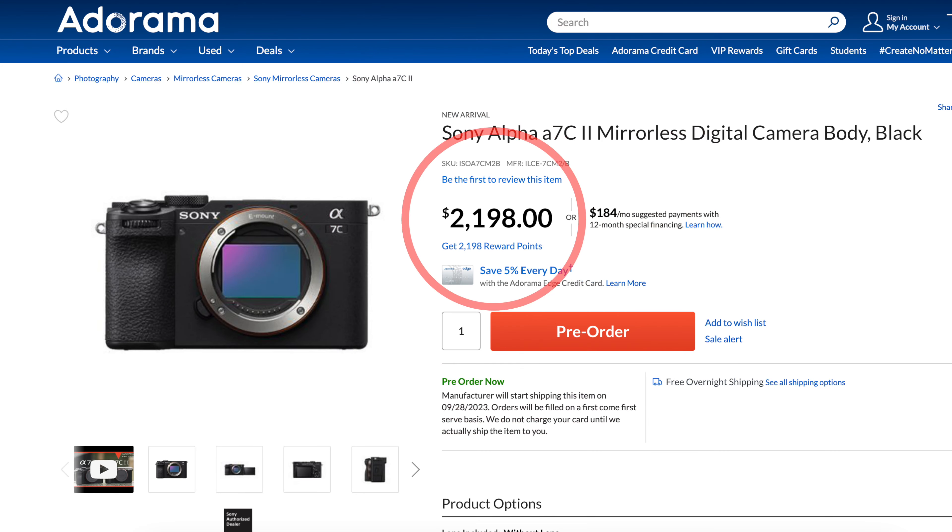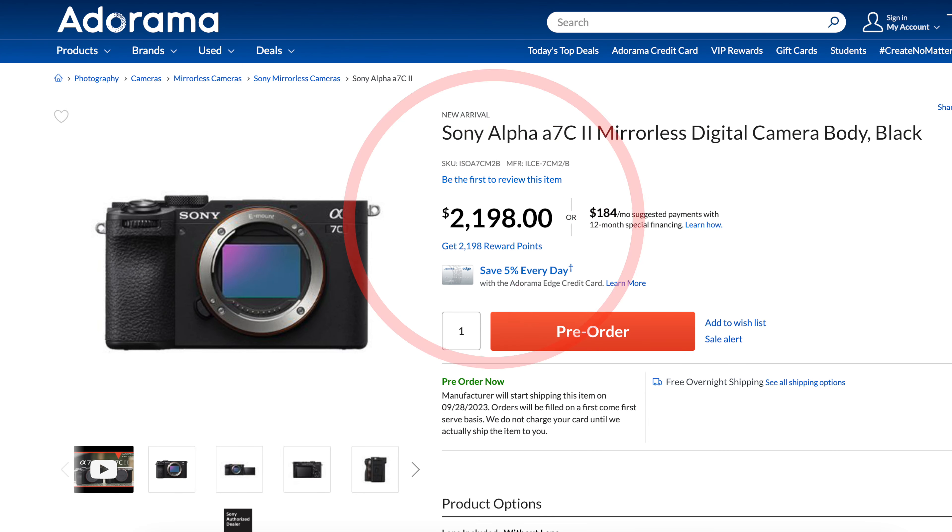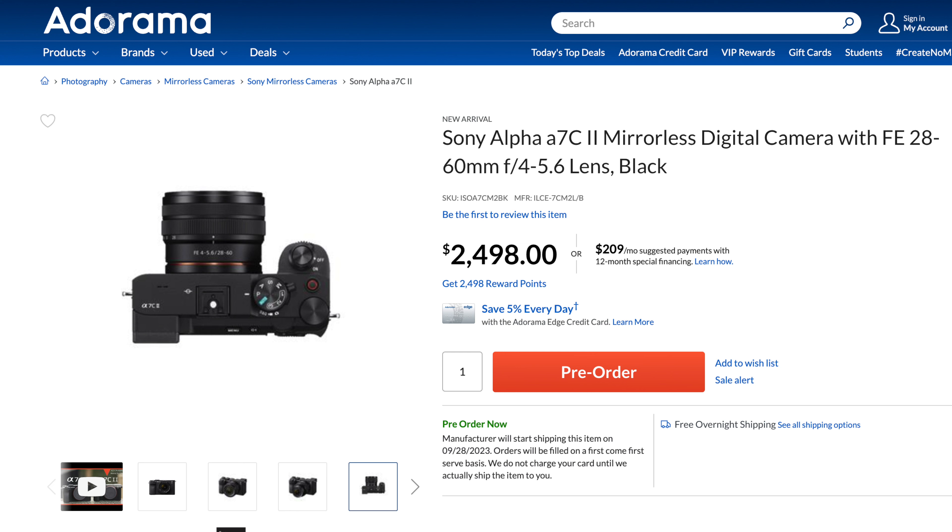On the video front, the A7C II has 4K video with 7K oversampling, 4K at 60p in Super 35 format, and 10-bit 4:2:2 color sampling, among other options. The camera is available on its own for $2,200, or you can pick it up in a kit with Sony's 28-60mm zoom lens for $2,500.